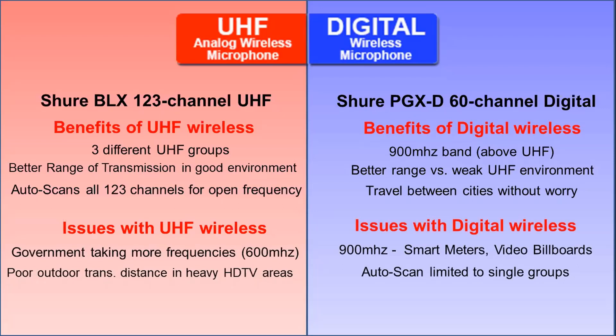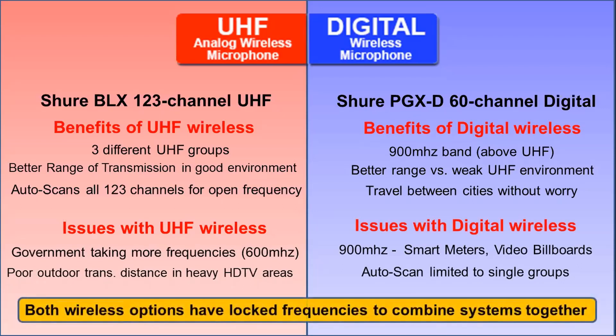When it does a scan, digital is limited to a small group of channels. However, in both UHF and digital systems, after you scan for an open frequency, it will lock onto that frequency — which means you can have multiple systems with one transmitter transmitting to multiple receivers, or multiple sound systems, at one time.